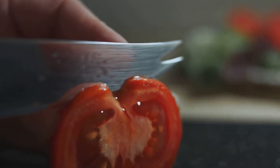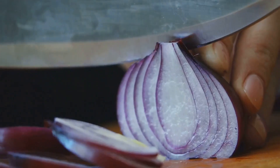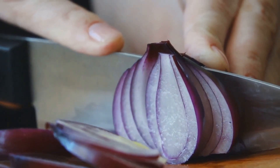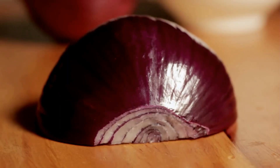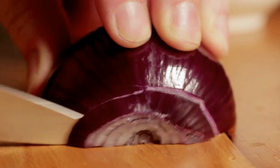Tomatoes are a good source of vitamins A and C and potassium, while cucumbers are high in vitamin K. Red onions are rich in antioxidants and can aid digestion. The lemon juice and olive oil dressing not only enhances the overall taste of the salad, but also provides a healthy dose of vitamin C and heart-healthy fats, respectively.